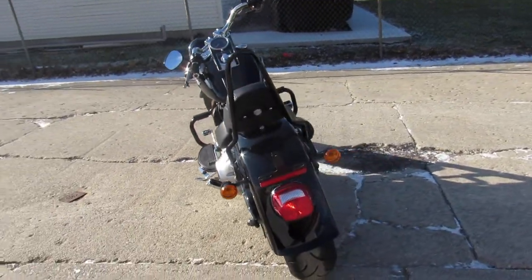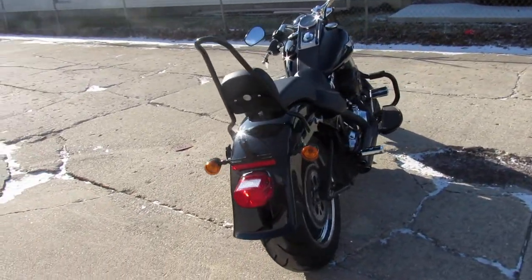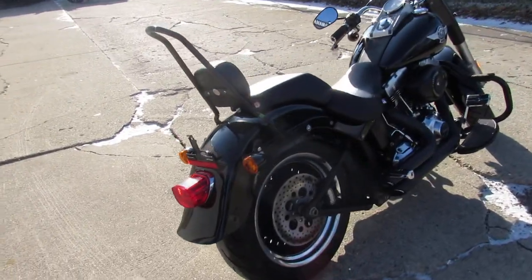Just serviced at the dealership. All the fluids have been changed and it's ready for the road.